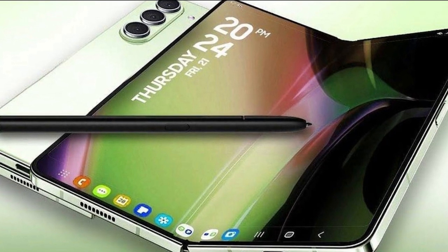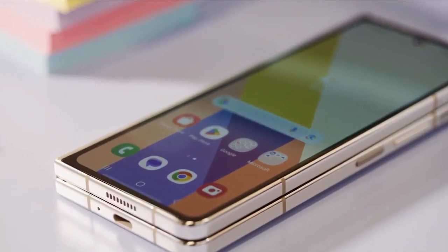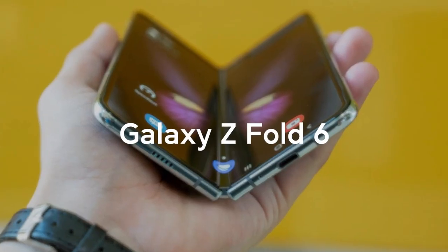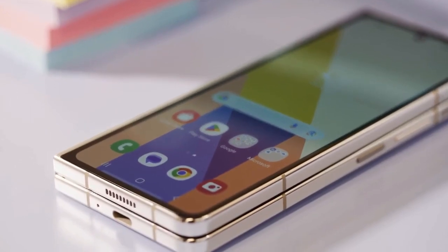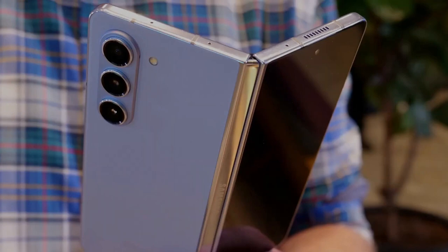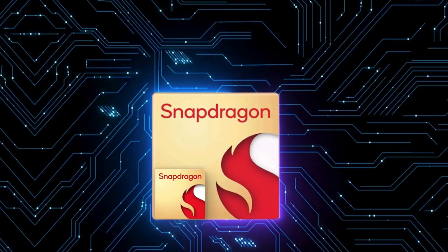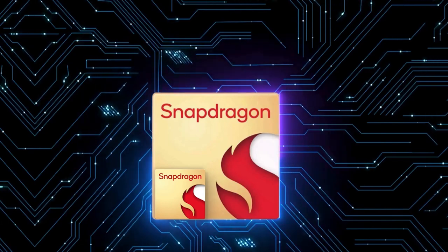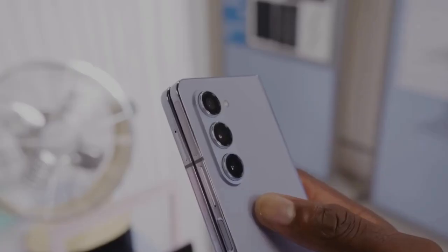But ultimately, it's the potential for exceptional photography that has me most intrigued. The unique form factor of foldables opens up new possibilities for creative composition and capturing stunning shots. If the Galaxy Z Fold 6 Ultra can deliver on that promise, it might just be the device that finally convinces me to make the switch. So here's to hoping the rumors are true and the Galaxy Z Fold 6 Ultra lives up to the hype. Stay tuned for more updates as we eagerly await its official release.